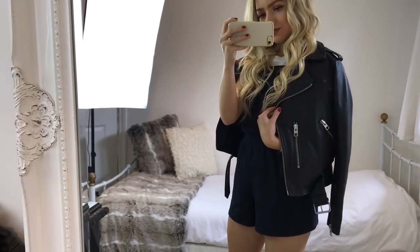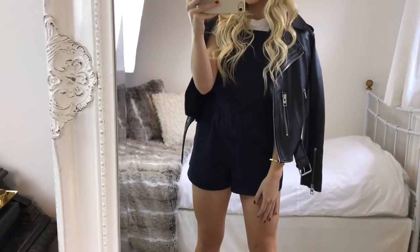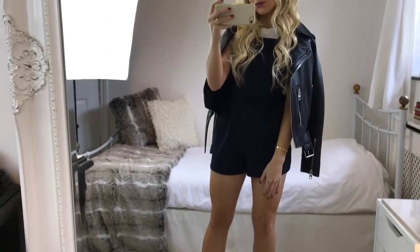For my shoes I'm wearing these black suede boots from a brand called Georgia Rose. You can't get these exact ones anymore, so I'll link a similar pair for you in the description.